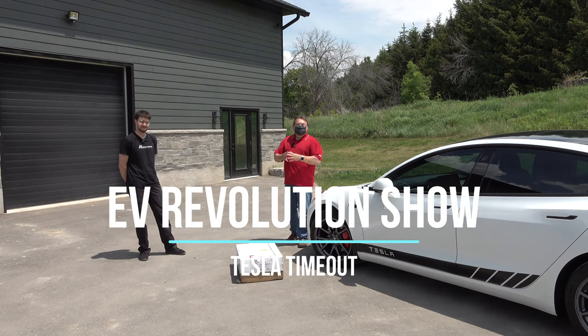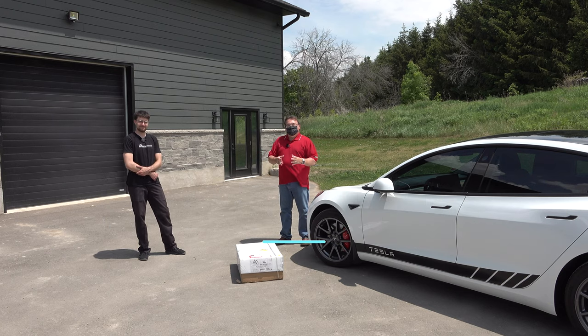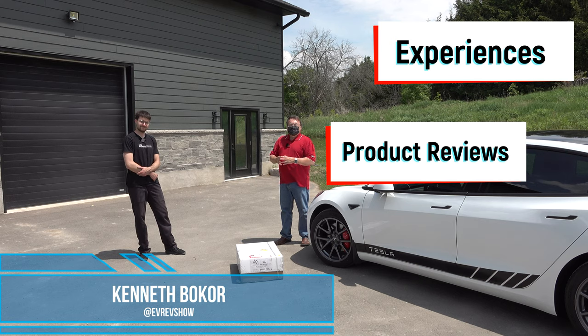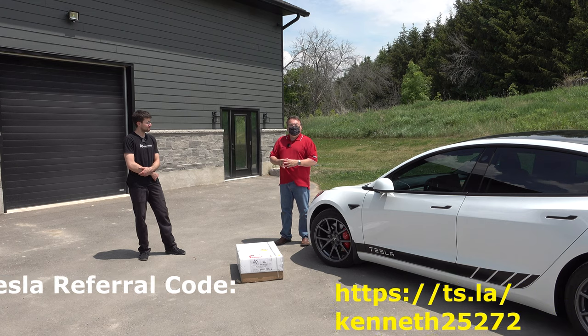Welcome to this edition of Tesla Time Out. Today is the day I'm going to upgrade — or change — my suspension on my Model 3. As I mentioned in my review of my own car in the last episode, I did say that to me the suspension is a little stiff.